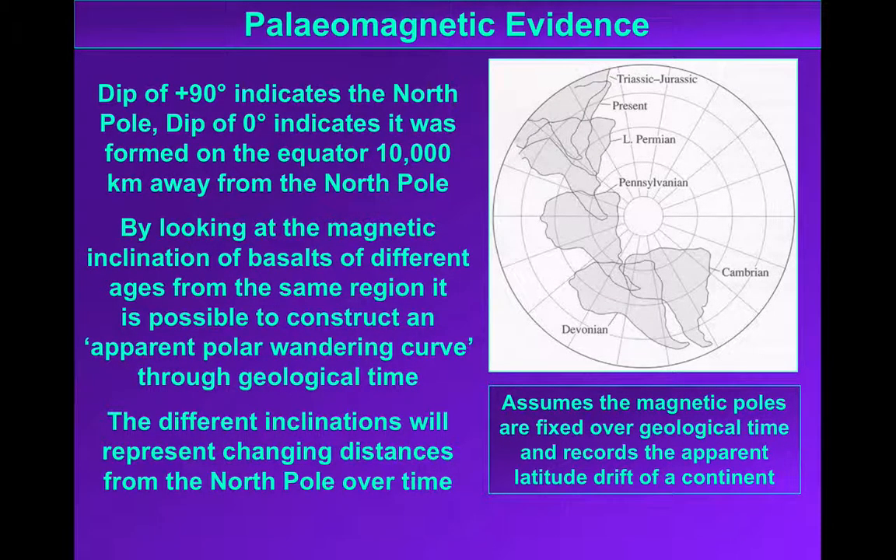This gives us indications of changing latitudes. We can work out, for example, that Britain 500 million years ago was 30 to 40 degrees south of the equator, and over geological time it's moved to its present location between 50 and 60 degrees north. If we look at this on different continents, we can compare patterns — do they diverge or converge to show us the relative position of those continents? This is what we call an apparent polar wandering curve.